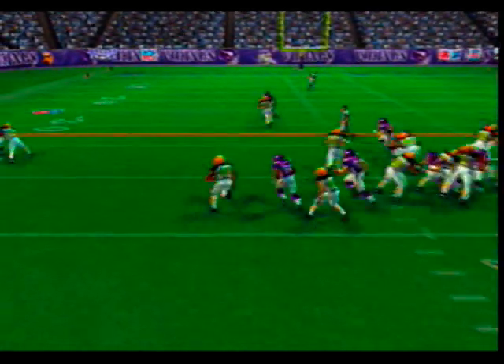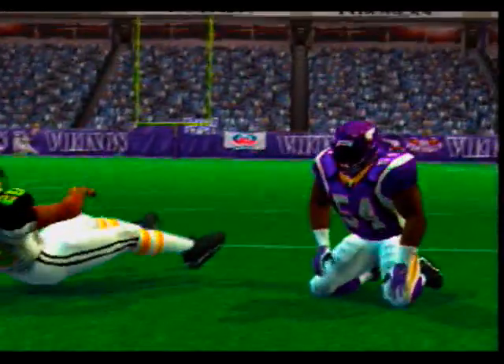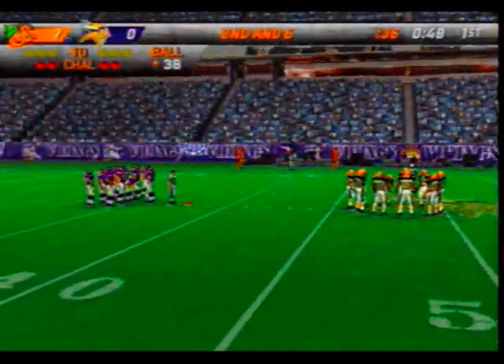With a misdirection, Ambrose comes up to make the play at the 38-yard line. It's important to pound the defense with a run — sooner or later they're going to bend. Gain of five on the play.